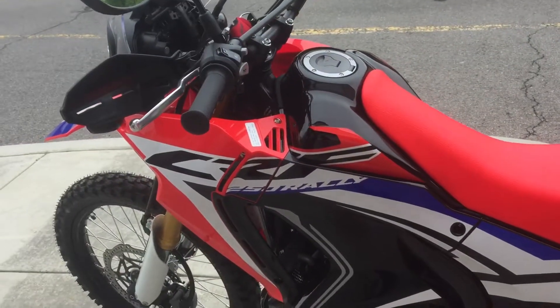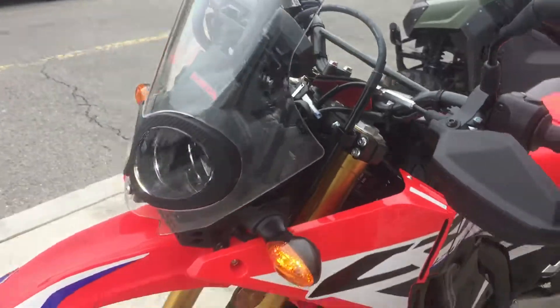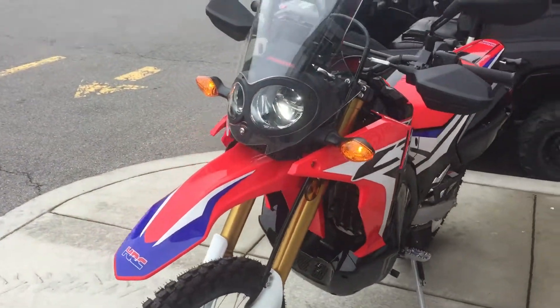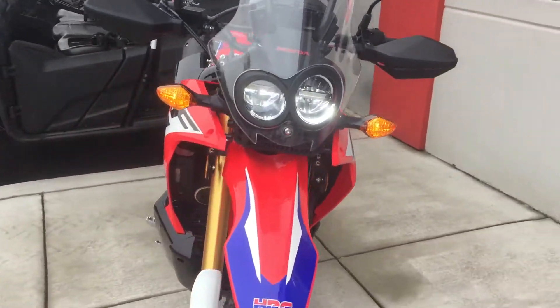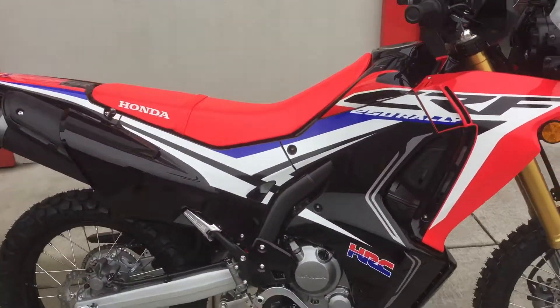First time to start it up — going to test it out. Great machine, very cool looking. We have it in stock and ready — come get it today!